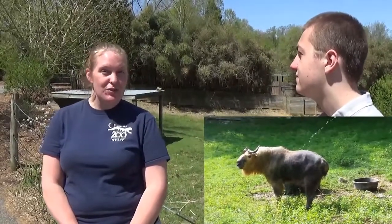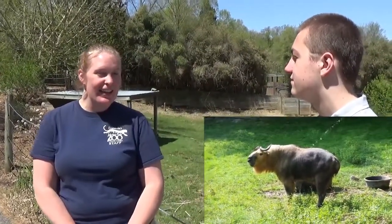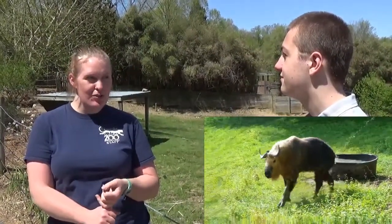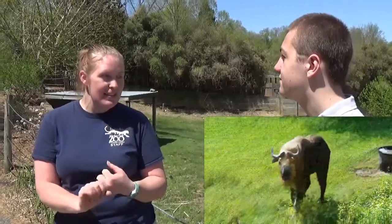They're native to China, and we have two of them here. We have a female named Dawa — she's nine years old — and we have a male named Tali. He's 11 years old.